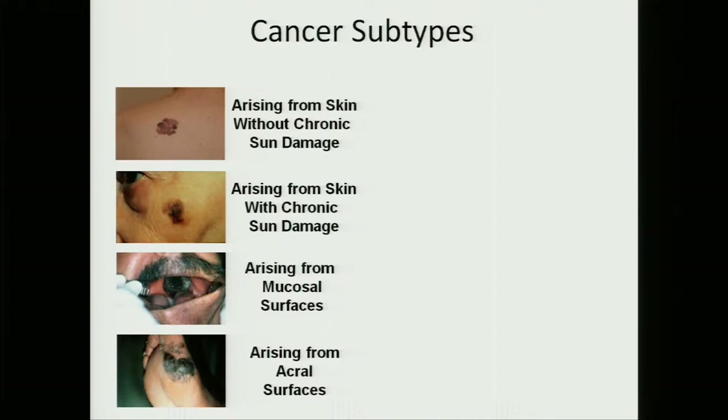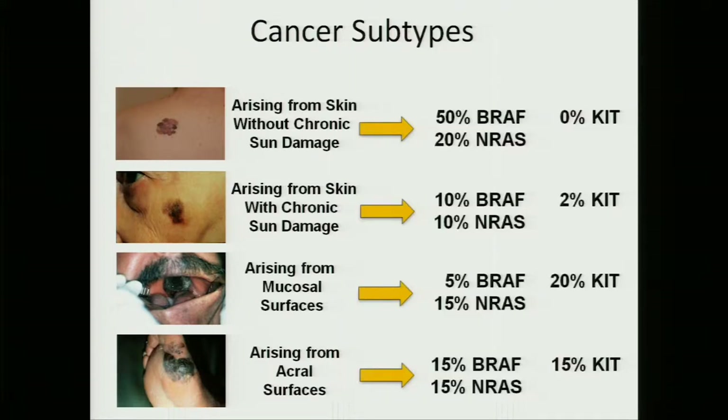As you're probably aware, cancer has been traditionally classified according to the part of the body from which it arises, as well as how it looks under the microscope or its histology. So if you take melanoma, it's traditionally been classified according to the parts of the skin from which it arises. But in 2012, we are really looking at a much more complex landscape for classification of cancers, and with molecular subtyping, we're really able to target the therapies that are most likely to be effective for patients.